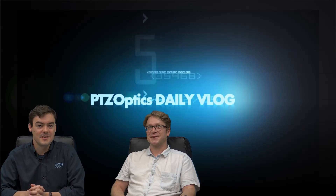Hi everybody, Paul Richards here with PTZOptics and Matthew Davis. Today we're talking — this is vlog number 26 — we're talking about digital signage and 24/7 live streaming.